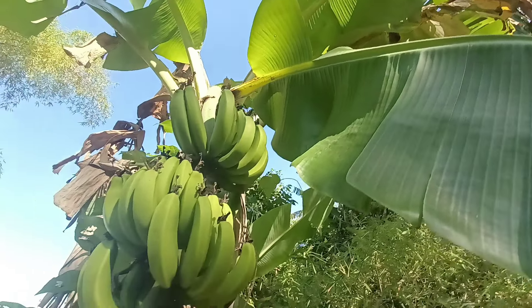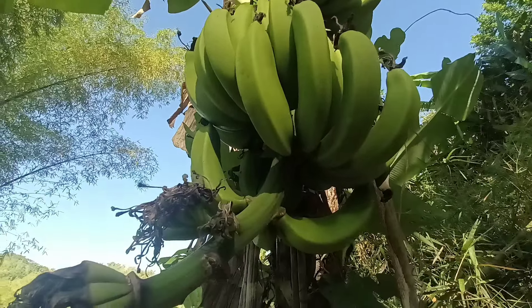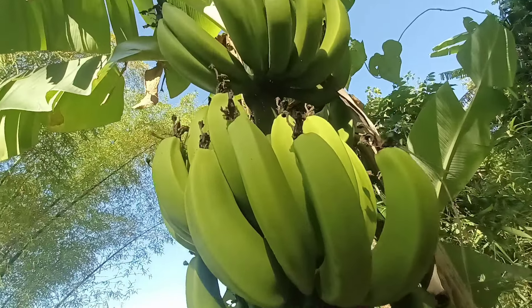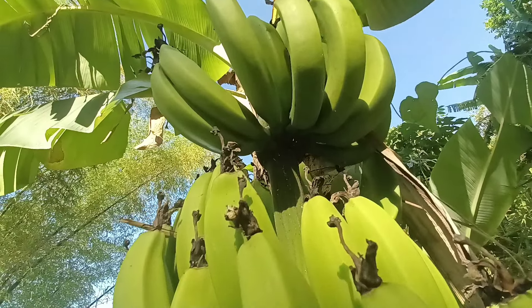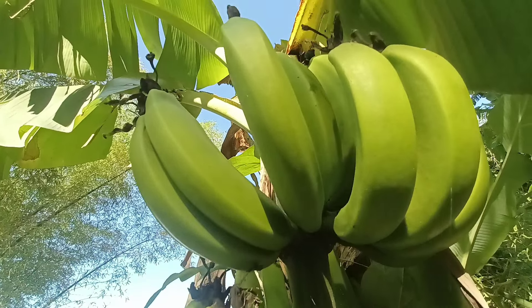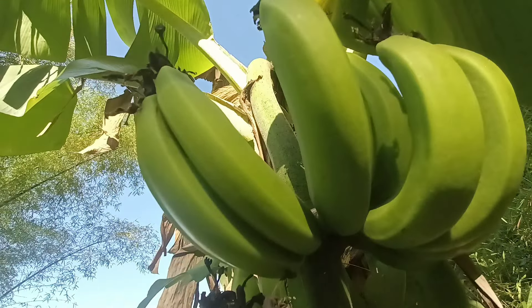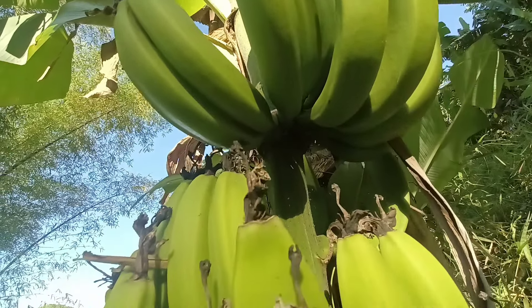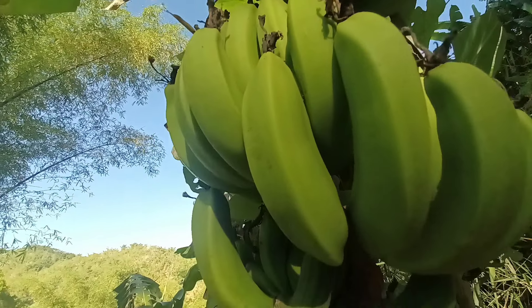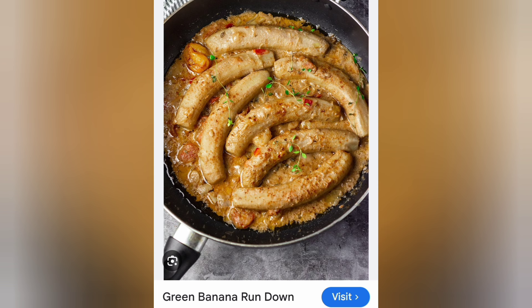In conclusion, Jamaican green bananas offer a multitude of benefits for health, wellness, and culinary innovation. From their high fiber content and essential vitamins and minerals to their culinary versatility and practical applications, green bananas are a valuable addition to any diet. By incorporating them into meals, individuals can enjoy their nutritional benefits while exploring new flavors. The cultivation of green bananas also supports sustainable agriculture and economic development in tropical regions.